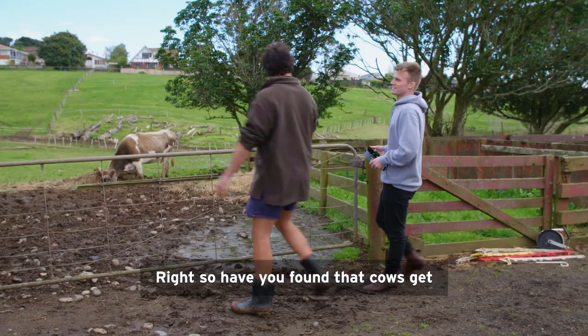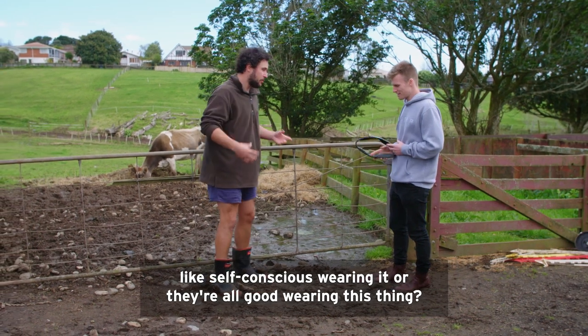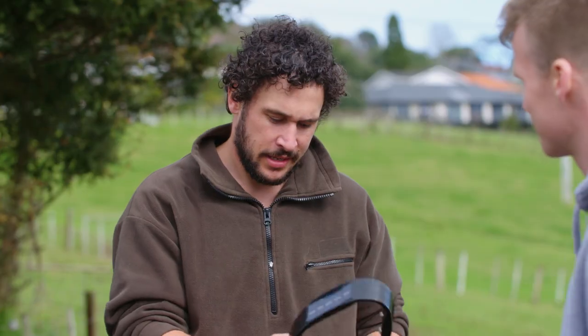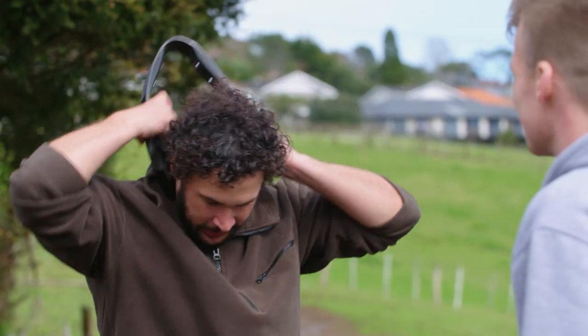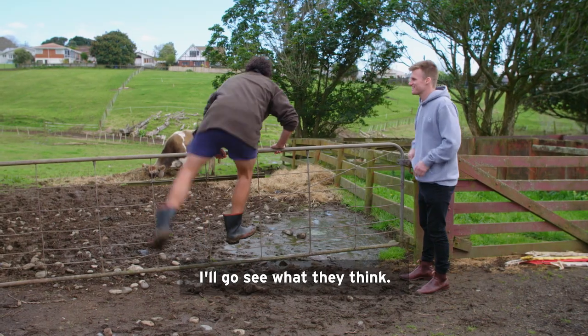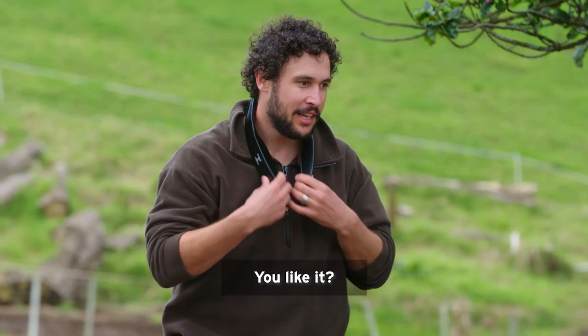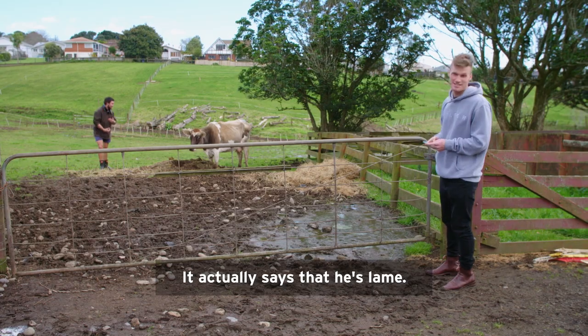So have you found that cows get like self-conscious wearing it, or they're all good wearing this thing? They don't seem to mind, but you can try it on. I'll go see what they think. It actually says that he's lame.